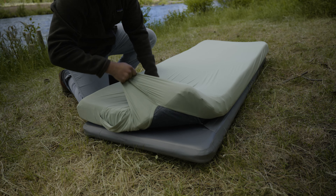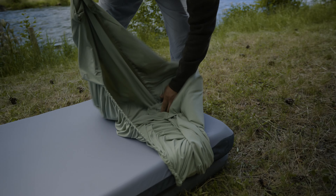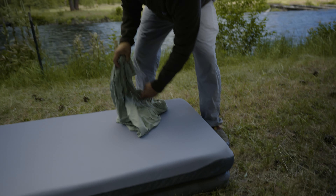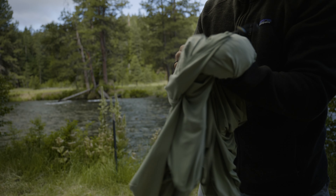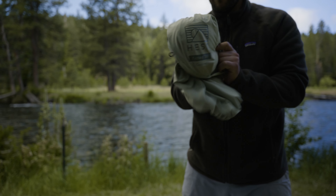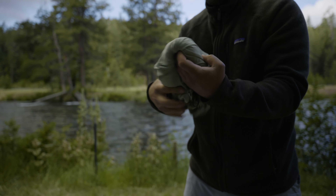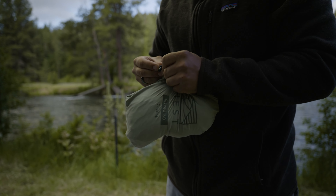When breaking down camp, simply pull off the sheets and pillowcase. The cooling fitted sheets are designed to pack into themselves, keeping the sheet neat and clean during travel and storage. To put them back in stow mode, turn the stow pocket inside out, put one hand inside the pocket and use the other to stuff the sheet into itself. Then use the toggle to clasp the bundle shut.